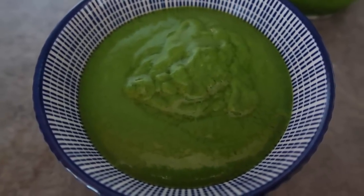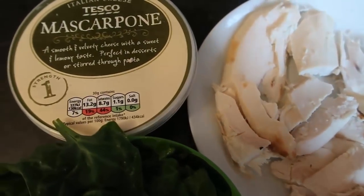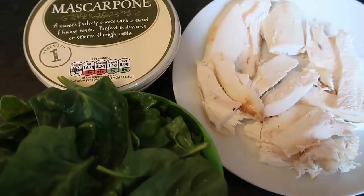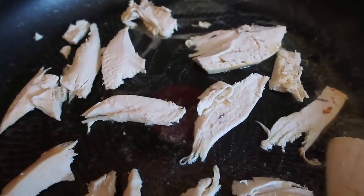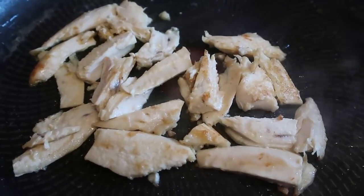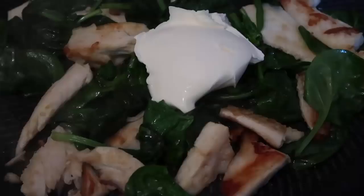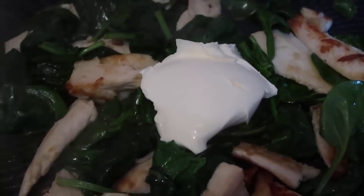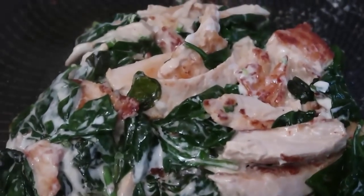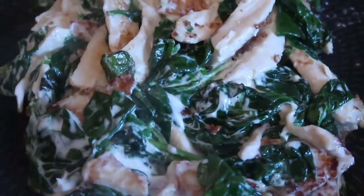This keto spinach recipe makes a lovely lunch or dinner. I've got some leftover roast chicken chopped into little pieces, some mascarpone, and spinach. I'm heating the chicken through in a hot frying pan until nicely browned, then adding the spinach and mixing it through to wilt. Then I'm adding a big tablespoon of mascarpone and mixing it through until it's all creamy — and it's done! A creamy chicken and spinach dish with only three ingredients. How easy and how yum!